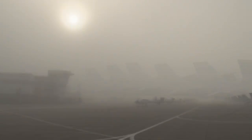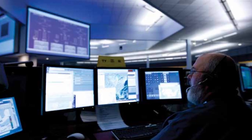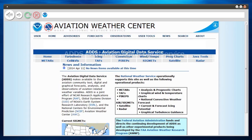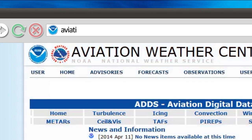There are many different ways to obtain weather information before a flight. The FAA maintains a nationwide network of automated flight service stations to serve the weather needs of pilots. An official weather briefing can be obtained by calling 1-800-WX-BRIEF. Weather information can also be obtained from the Aviation Digital Data Service, or ADDS, found at aviationweather.gov/adds.